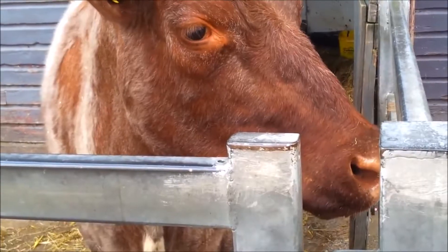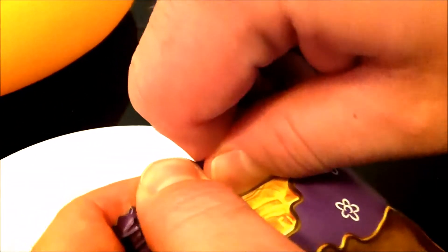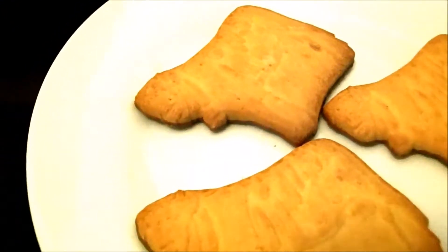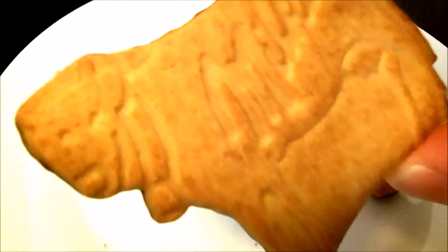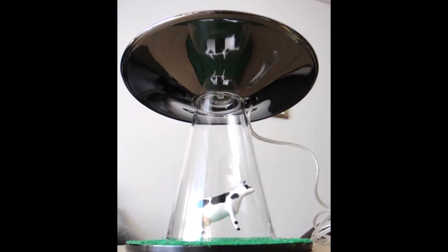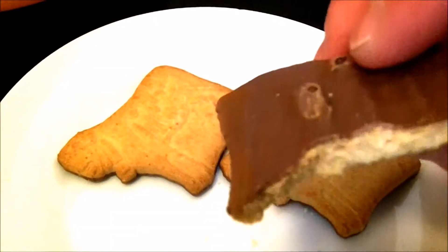Milka! Schokolade! Oh, there are three Mumus inside — one, two, three Biscuit Cows. Can you see the cow? And on the back there is the chocolate — good milk and chocolate.